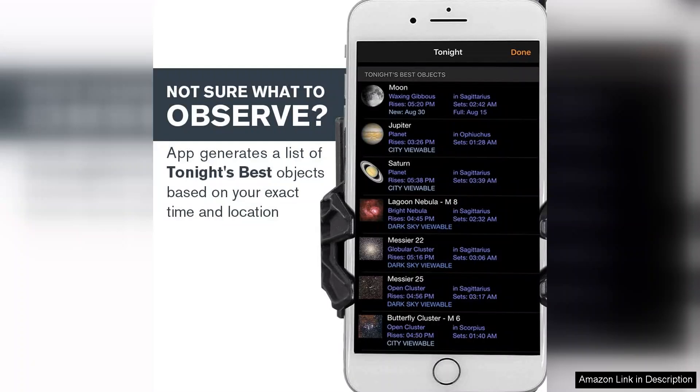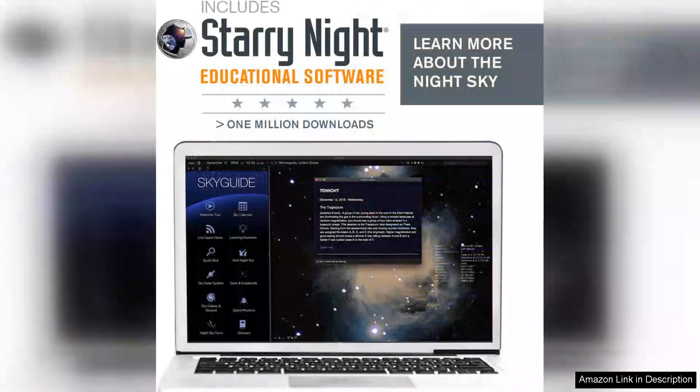The app's intuitive interface makes it easy to explore a variety of celestial objects, complete with detailed information and images. One minor drawback is the scope's manual altitude azimuth mount, which requires a bit of practice to master, especially in tracking moving objects like planets.